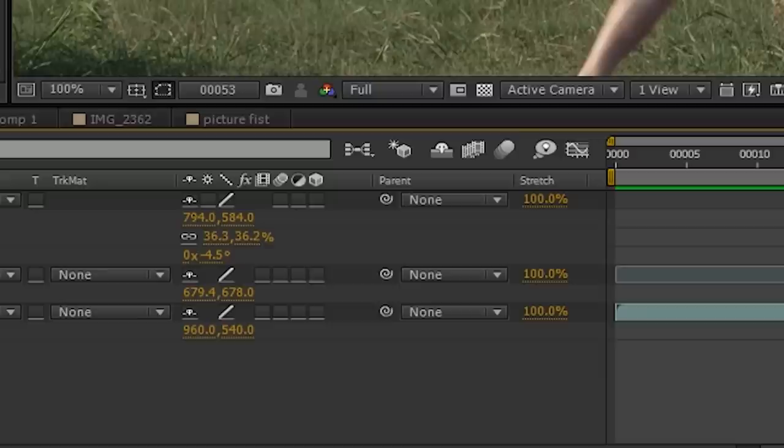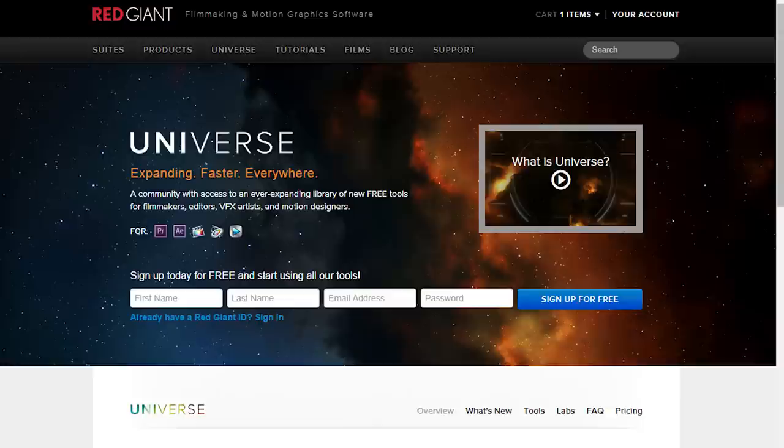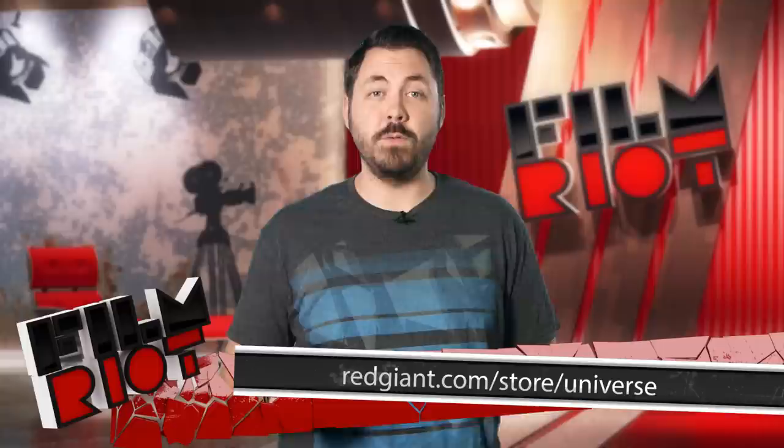Now we add motion blur and we have this, which is terrible. But we're going to precomp all our fist stuff together, and we're going to add Holomatrix to that layer. Holomatrix is a plug-in that comes with Red Giant Universe — and if you don't know what that is, definitely check it out. It's all kinds of amazing. I used Holomatrix and Glitch from their grouping of plug-ins for the promo. Also, there is a free and a paid version of Universe, so even if you don't want to buy anything, you can still get some great plug-ins for free.